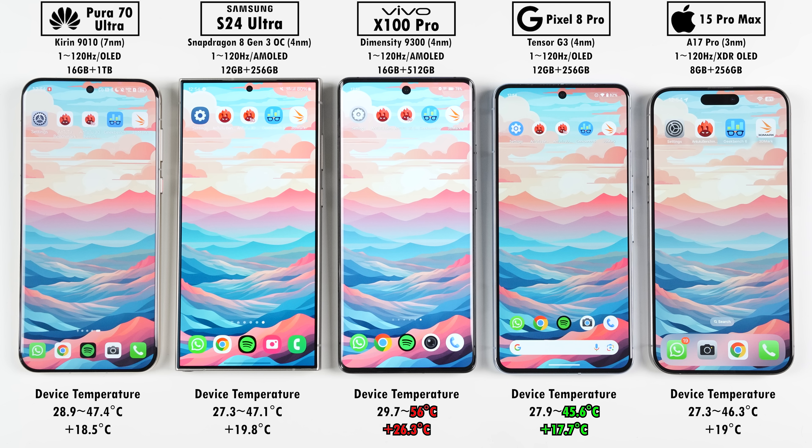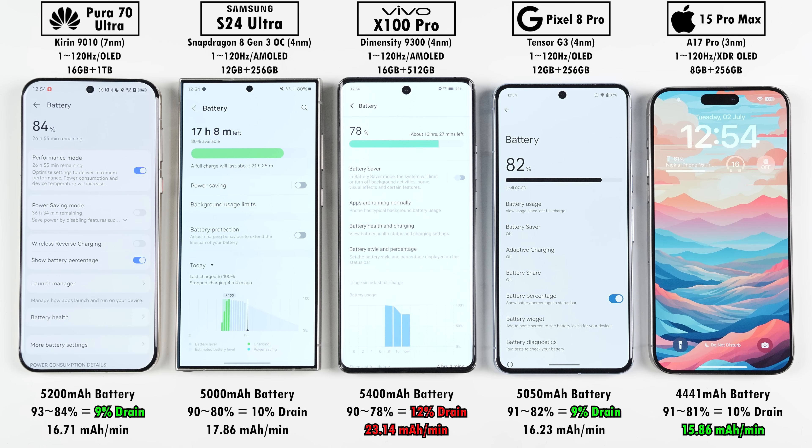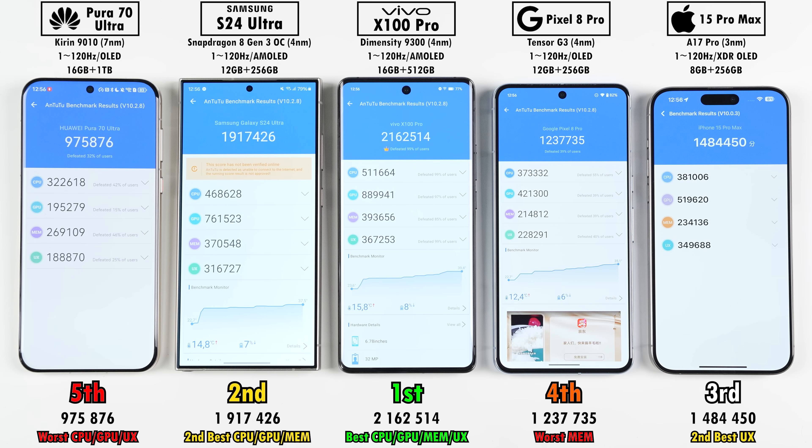Overall, the Pixel 8 Pro surprised me by ending the coolest and adding the least temperature, though it wasn't dramatically cooler than the iPhone, Samsung, and Huawei. The Vivo was pushed to its limits, reaching a max of 56 degrees Celsius and adding a whopping 26.3 degrees. On battery life, the Vivo also fell short, dropping 12% — and with the largest battery it had the worst mAh per minute drain at 23.14. The Huawei and Pixel impressed with only 9% drain, while the iPhone and Samsung both drained 10%, though the iPhone had the best mAh per minute reading since it has the smallest battery.